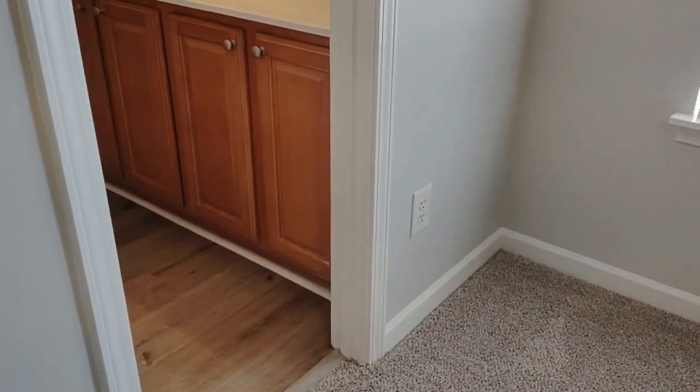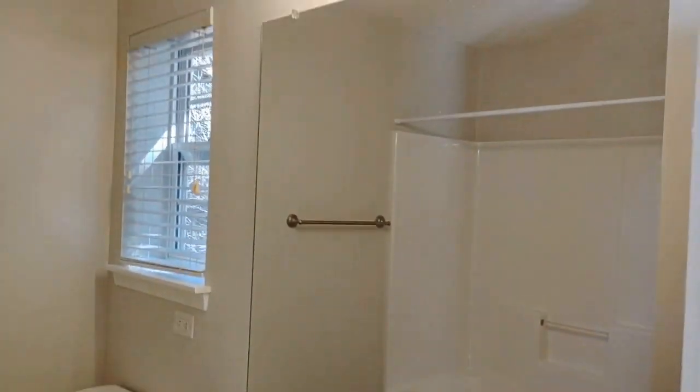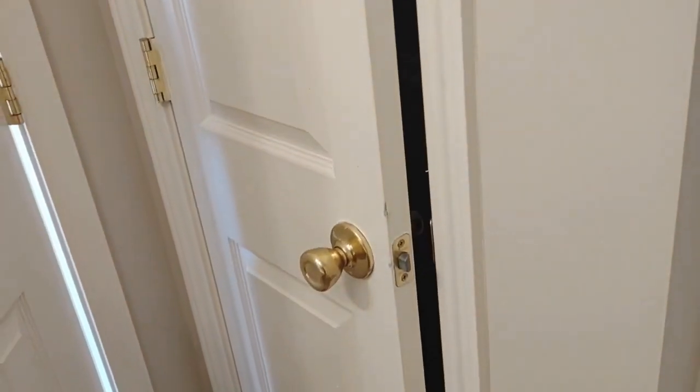The master bedroom also has an en-suite master bath with a two-sink vanity, beautiful lighting, window above the toilet, shower tub combination, and a linen closet for extra storage.